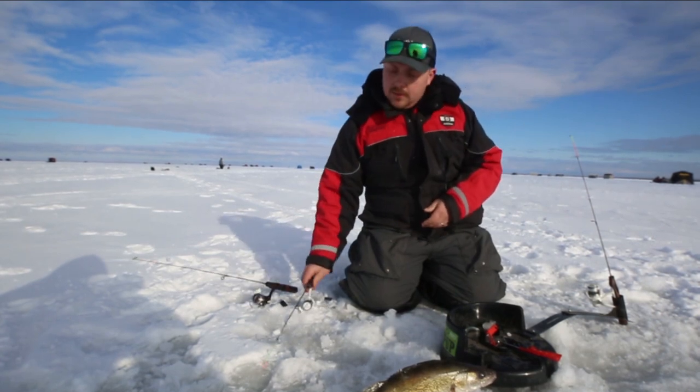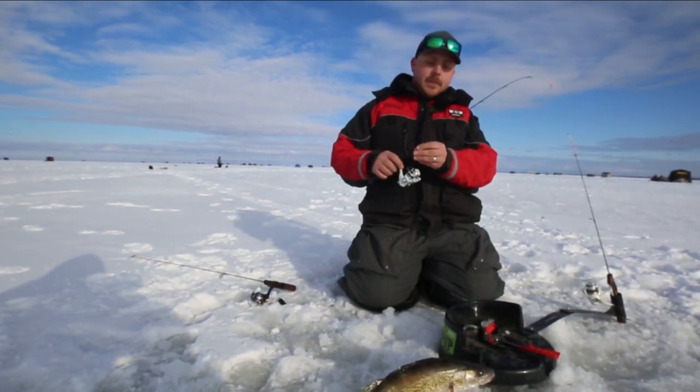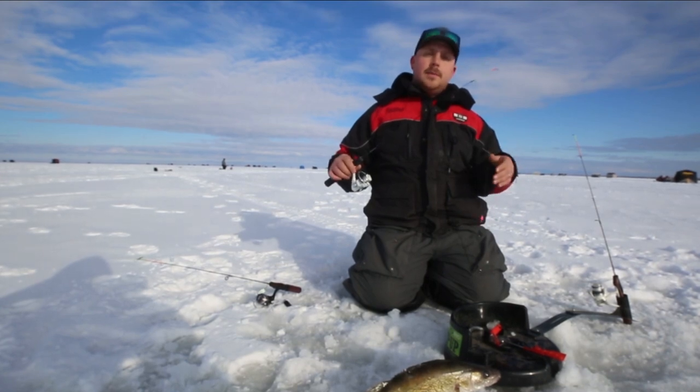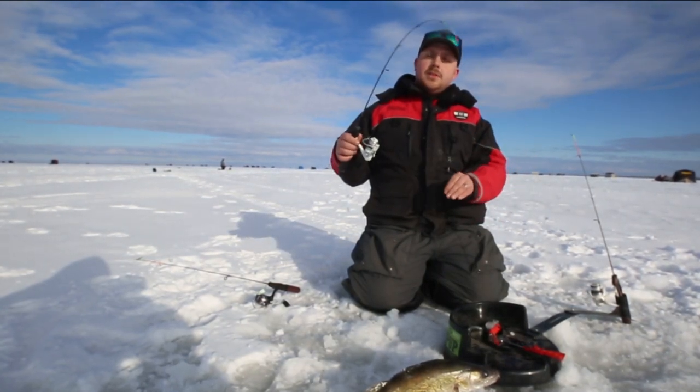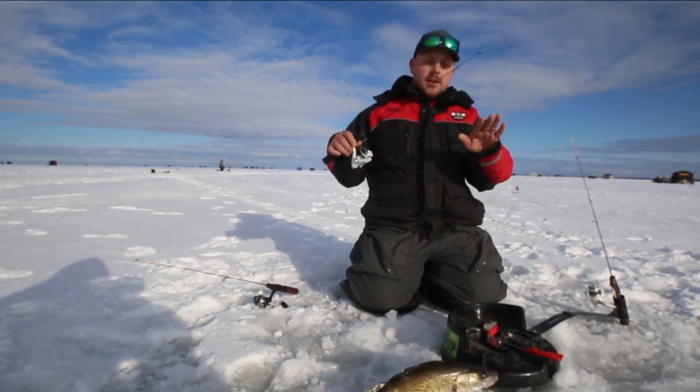Another rod that I brought up here today with me is our Haymaker. Our Haymaker is kind of the all-around rod in our lineup, so if you want one rod to do it all, the Haymaker is the one. It features a faster tip, still a solid carbon blank.